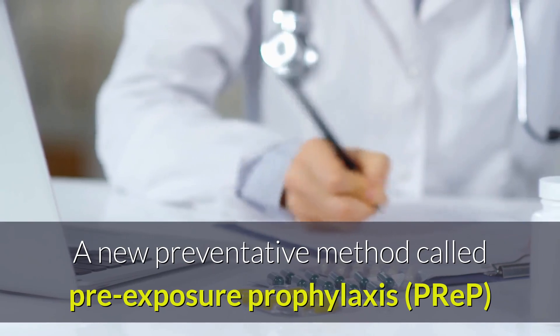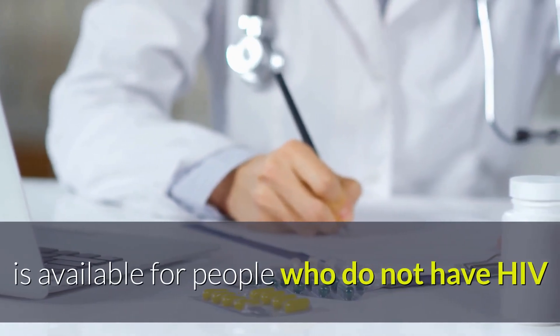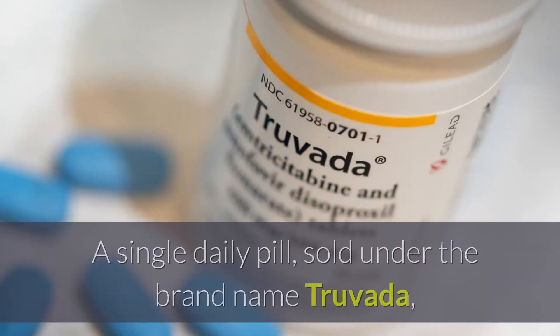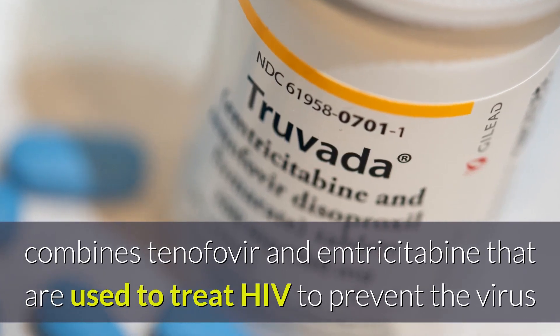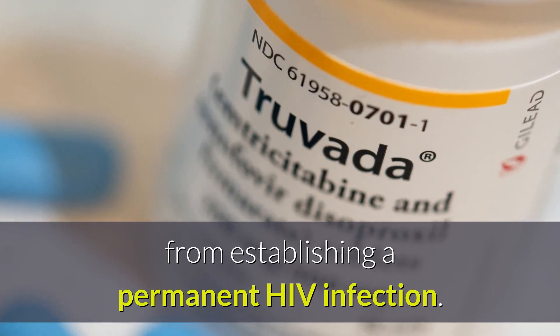A new preventative method called pre-exposure prophylaxis or PrEP is available for people who do not have HIV but are at high risk for contracting the virus, whether due to sexual activities or intravenous drug use. A single daily pill, sold under the brand name Truvada, combines tenofovir and emtricitabine, which are used to treat HIV, to prevent the virus from establishing a permanent HIV infection.